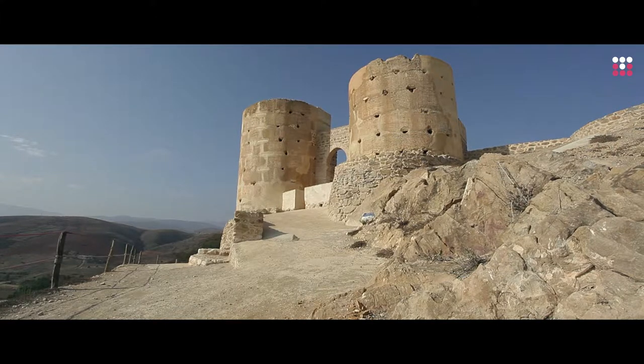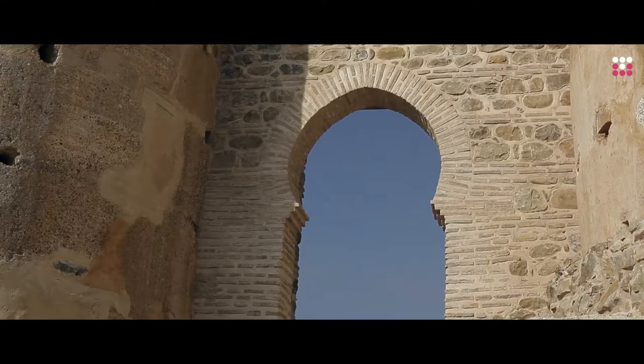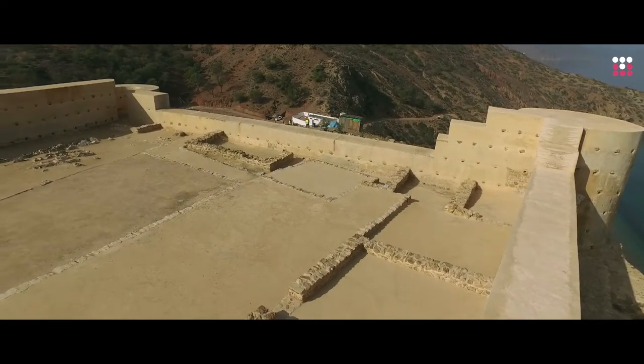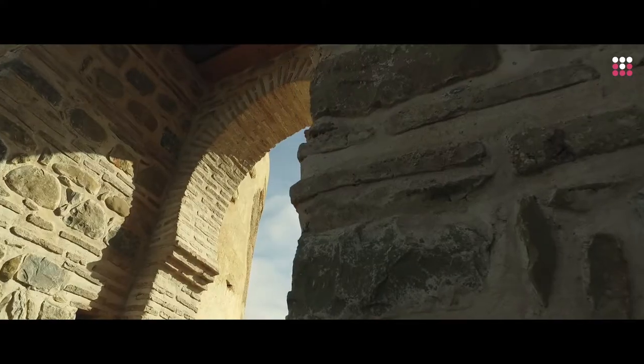The age and origin of this fortification has long been a source of debate. Some scholars date the monument to the 16th century, during the period of the Iberian occupation — a view fiercely advocated by the Portuguese, who have long claimed the Torres del Cala was built by the Iberians. However, recent excavations carried out during the restoration process revealed a surprisingly different story.